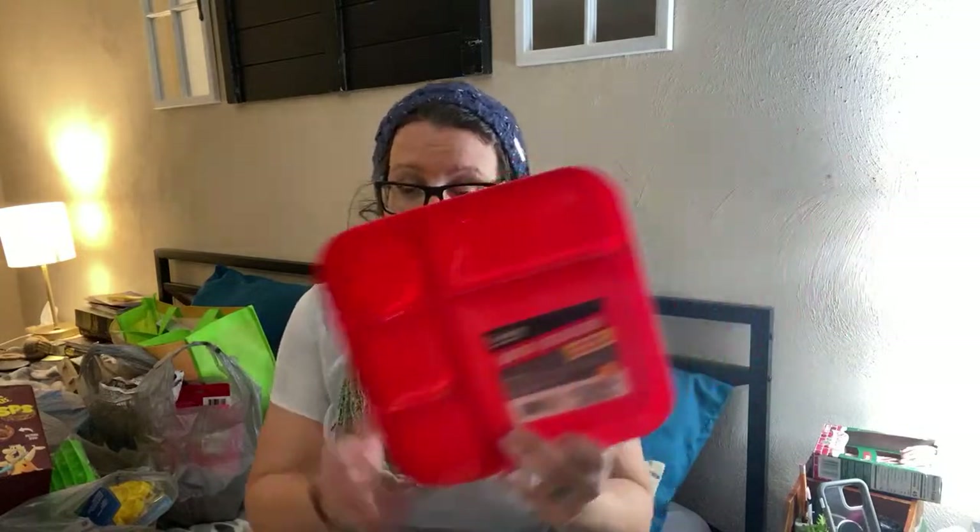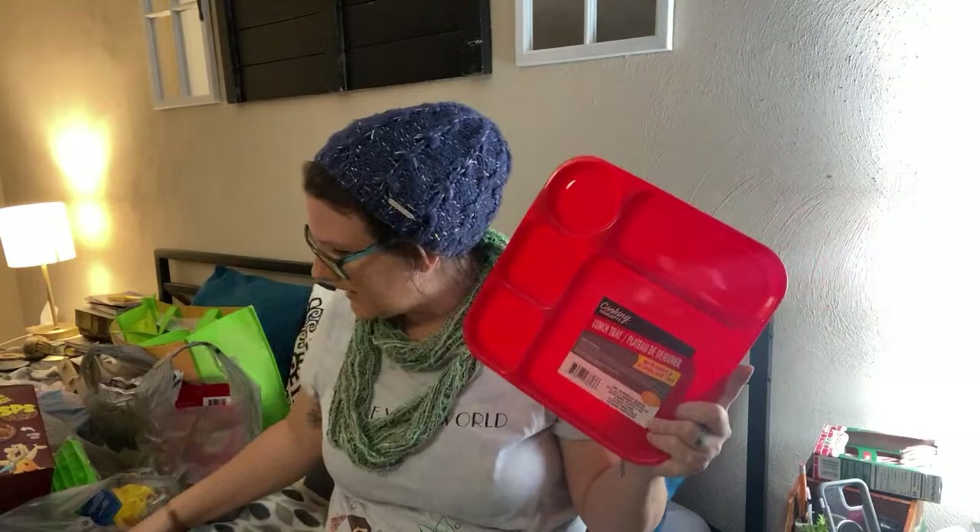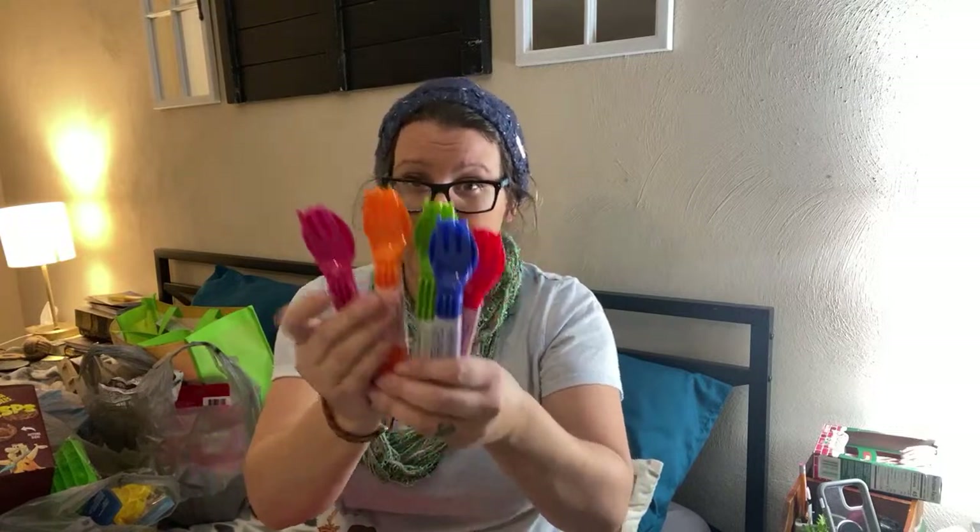Lisa, you said these weren't new — but I feel like this is brand new. I've never seen this big of a plate before at Dollar Tree. I really like it. My son's favorite color is red and he doesn't like his food touching — any other kids out there like that? And I love these little kid fork sets from Dollar Tree. I got them in every color.